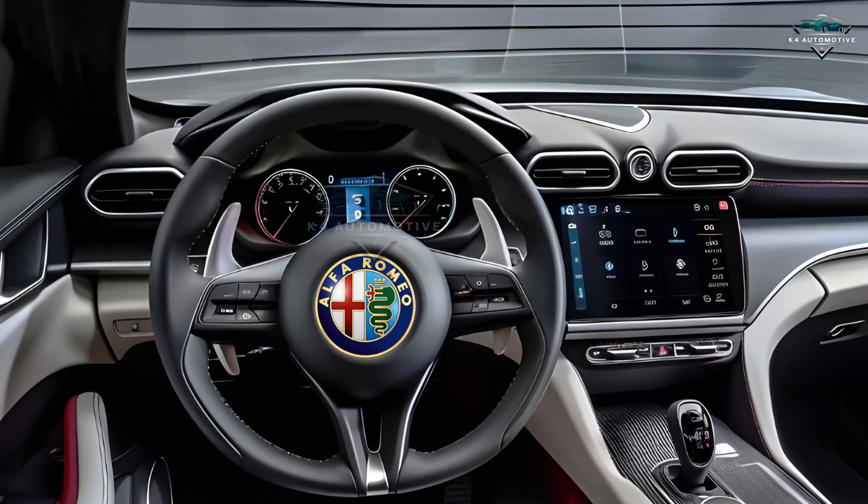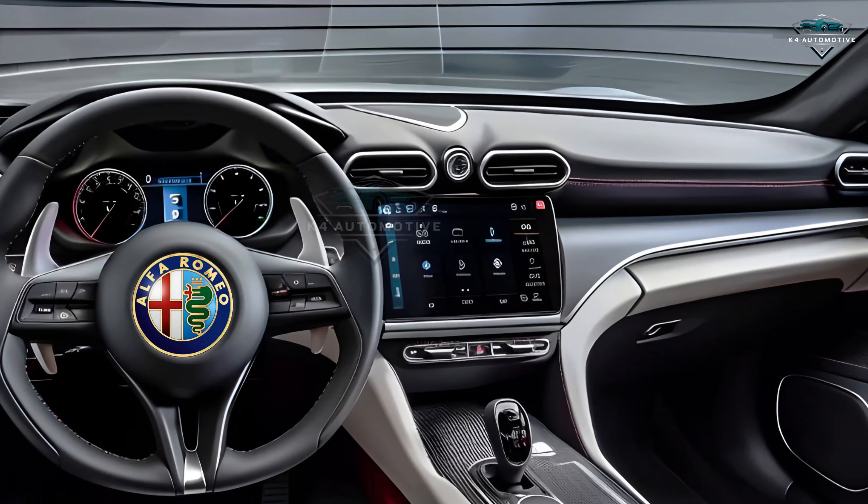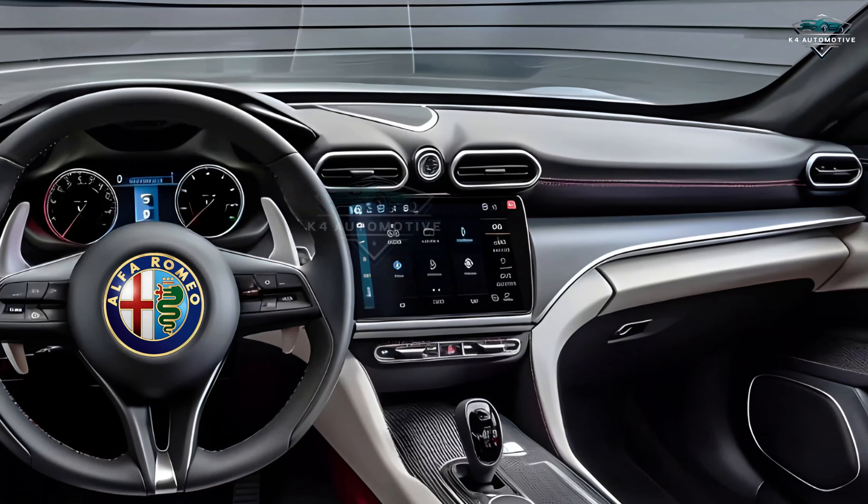Step inside, and you will discover a cabin that deftly combines modern technologies with elegance. Modern infotainment systems, carbon fiber highlights, and premium leather upholstery help to create a sophisticated and comfortable environment.